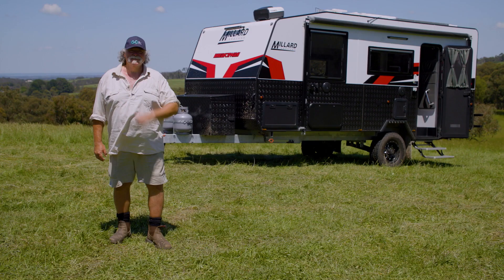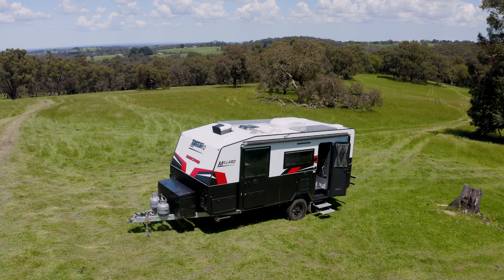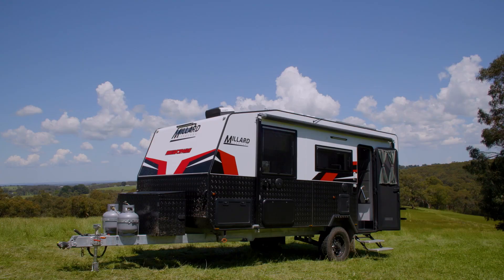75 years of Millard experience has built a caravan that suits this old bod down to the ground. It's compact, it's neat, it's got all the features I want, and even as a big bloke it's nice and comfortable inside. For further information go to millardcaravans.com.au